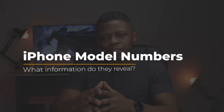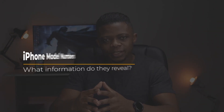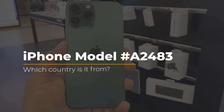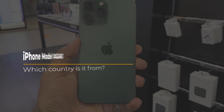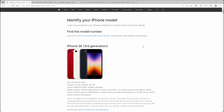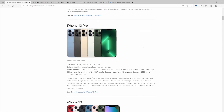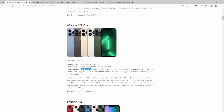Now that we have the model and part numbers for the iPhone, how can we use them to determine its country of origin? The model number gives us information about the region or group of countries that use that specific iPhone model. For example, if your iPhone 13 Pro has the model number A2483, that means it comes from the USA. You can verify this on Apple's own website — just visit the link in the description.